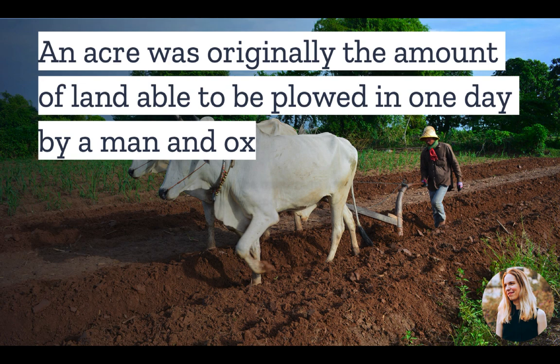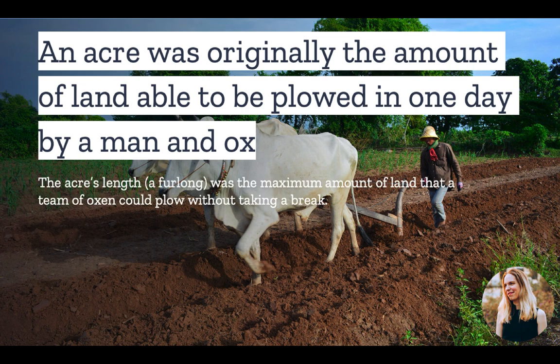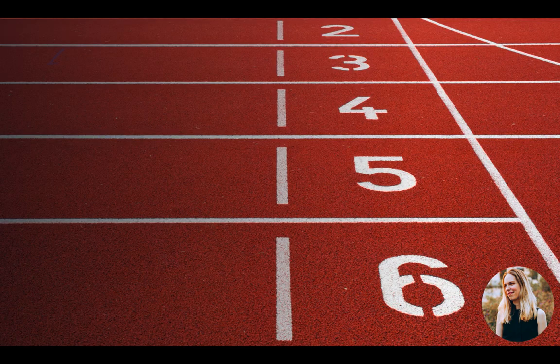An acre was originally the amount of land able to be plowed in one day by a man and ox. The acre's length, a furlong, was the maximum amount of land that a team of oxen could plow without taking a break. A team of oxen could plow four furlongs in a day. Thus, the traditional acre was one by four furlongs.